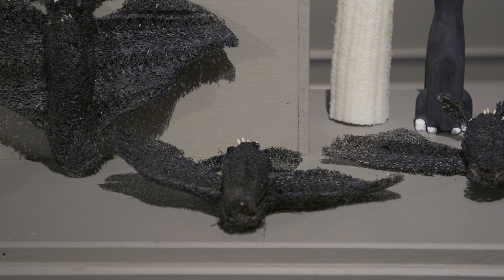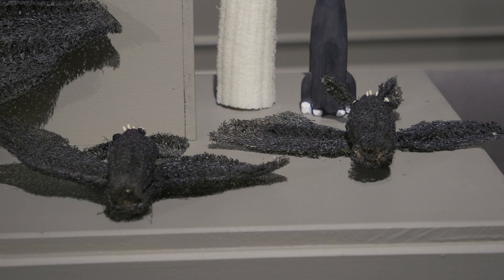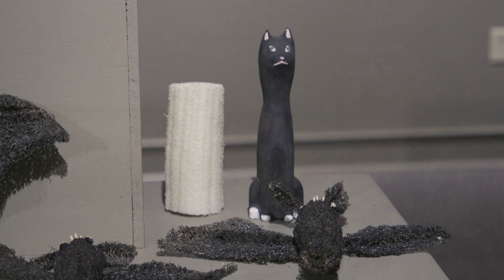In Japan they kind of have both — some parts of Japan consider them a bad omen, like death is coming if you see a bat, but other parts of Japan associate them with luck. If you see a bat, luck is coming your way, like something good is going to happen.